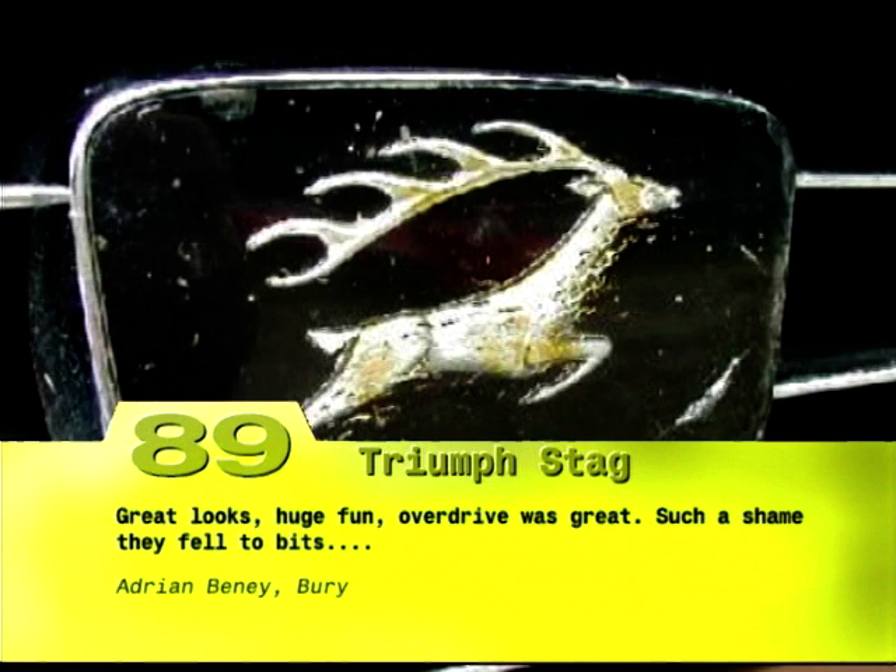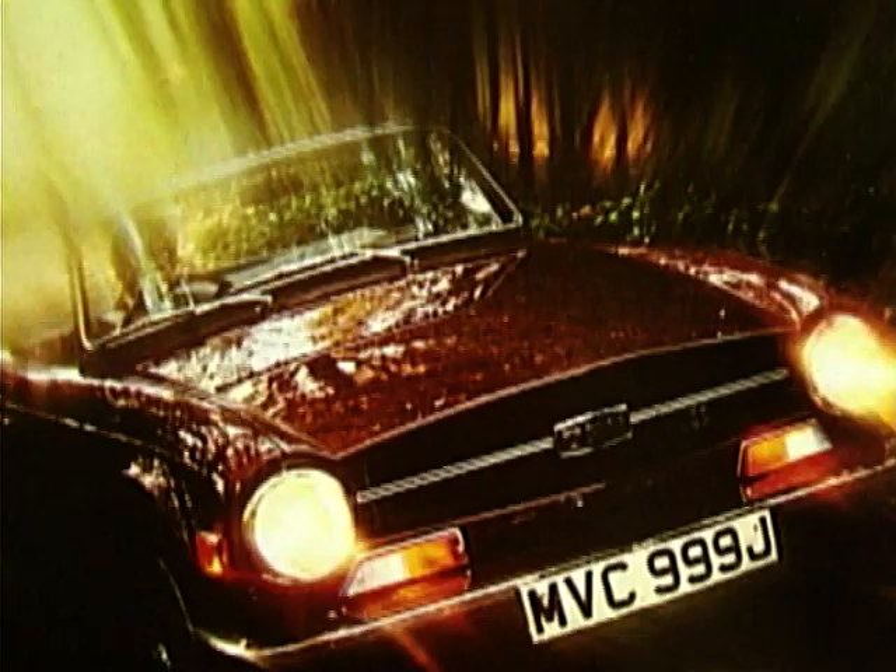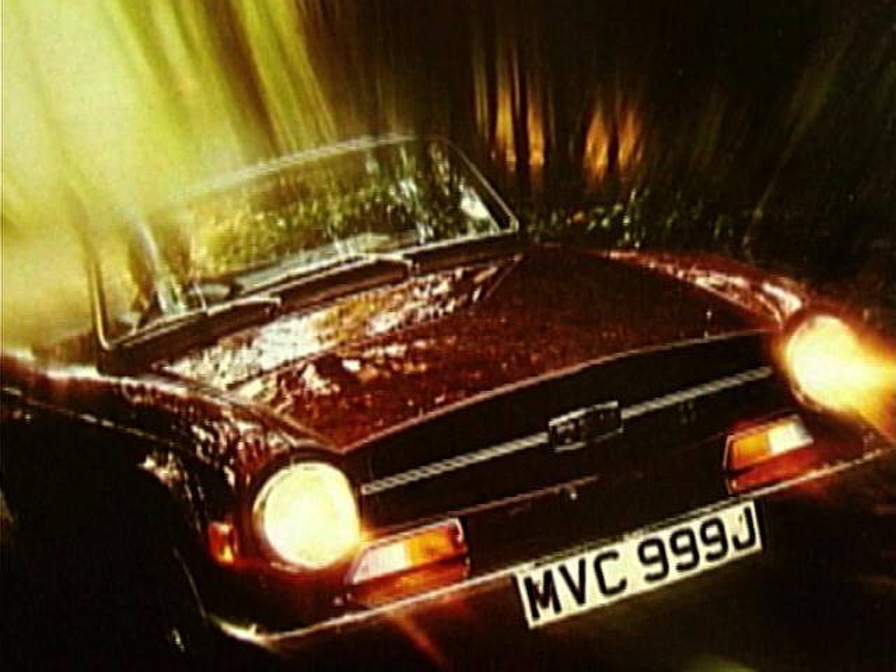The Stag was never designed to meet a carefully researched market need. It only happened at all because stylist Giovanni Michelotti had strong links with Triumph and wanted something to show off his styling skills at the 1965 Turin Motor Show.